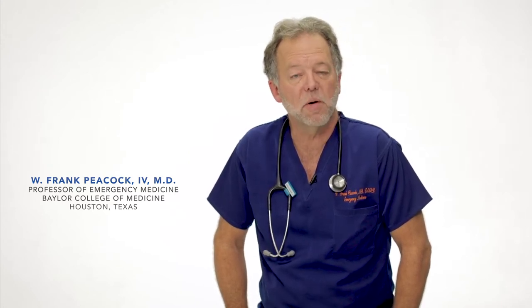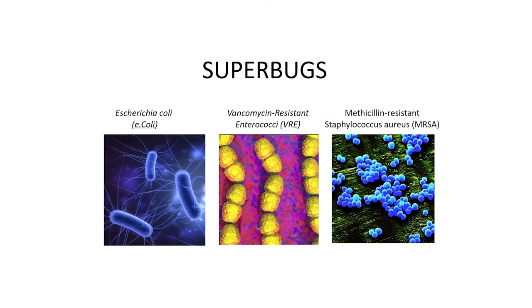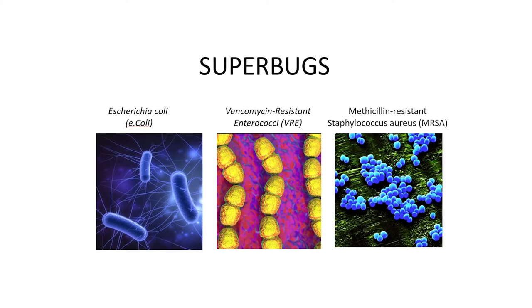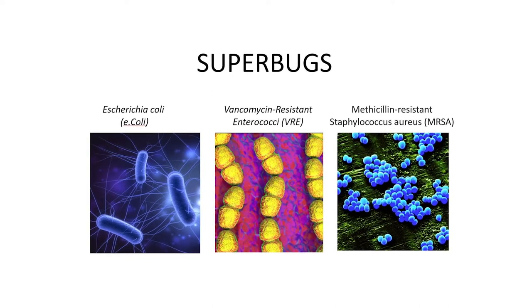To do this, we tested barriers using three different strains of seven pathogens — 21 replicates — that included E. coli, methicillin-resistant Staphylococcus aureus (MRSA), and vancomycin-resistant Enterococcus (VRE), as well as pathogens from samples of urine, stool, saliva, and sputum. In the lab, we put each of these organisms on the stethoscope diaphragm and then placed the barrier over it, so that the barrier would prevent the bugs from being transmitted from the stethoscope to the patient.